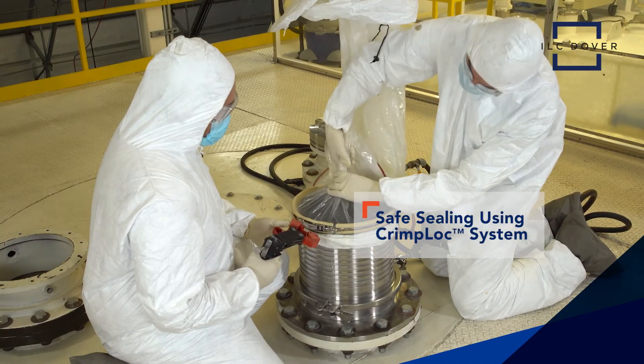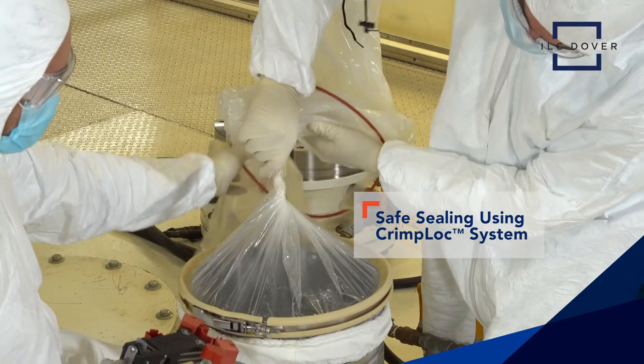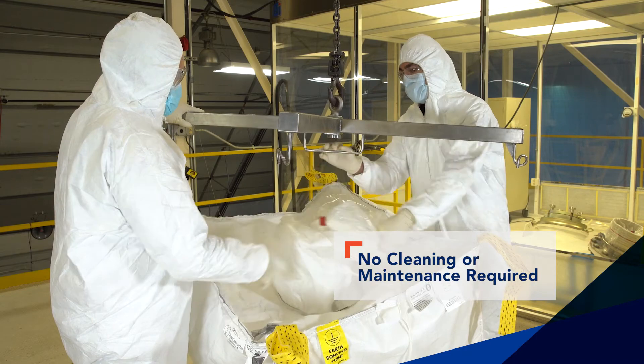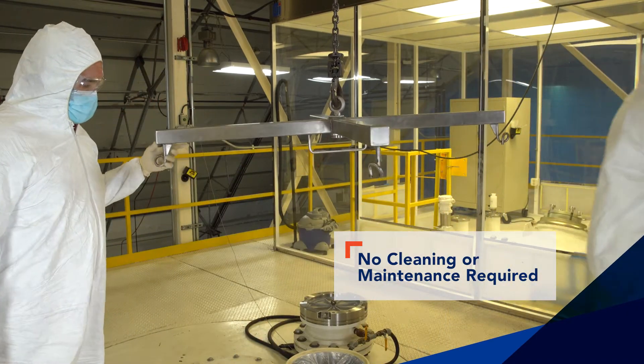After discharge, operators can safely seal each sleeve using ILC Dover's reliable crimp lock system. Simply dispose of your DoverPak. As a single-use system, DoverPak alleviates the time, cost, and risks of cross-contamination associated with traditional cleaning and maintenance.